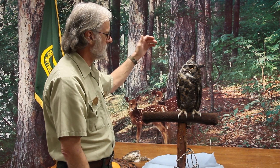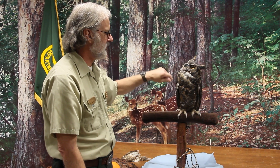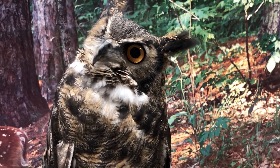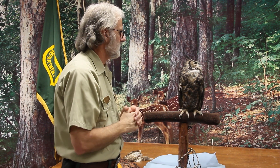As we look at his face, you can see what's called facial discs. Those help him hear — he can modify those, and it's like holding your hands to your ears; it amplifies the sound. So Jack has exceptional hearing. If there is a mouse running through about a foot of snow, Jack would be able to hear through that and grab his prey.